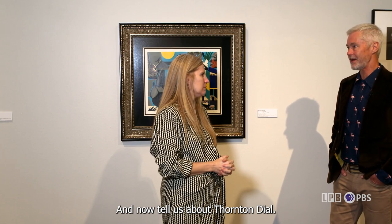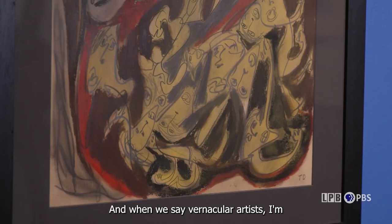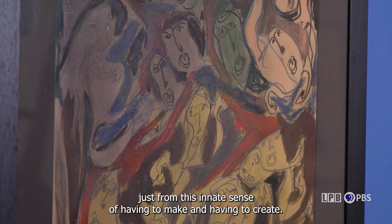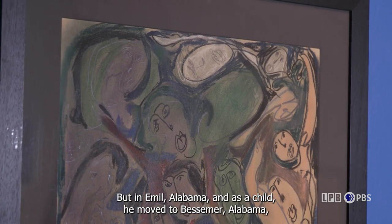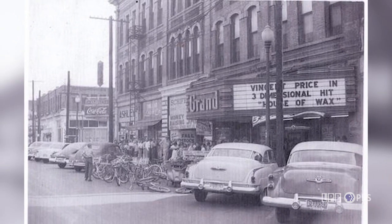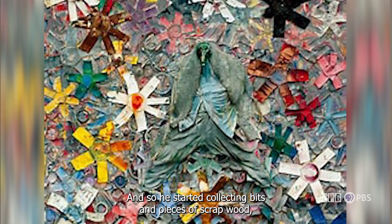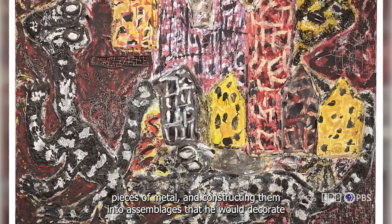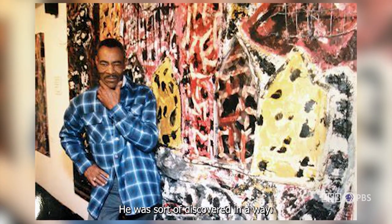Thornton Dial is arguably one of the South's most popular and well-known vernacular artists — somebody who is self-taught, who created art from an innate sense of having to make and create. Thornton Dial was born in 1928, the same year as Paul R. Jones, but in Emelle, Alabama. As a child he moved to Bessemer, Alabama, where his family worked at the Pullman Standard Factory. He just wanted to make art, so he started collecting bits and pieces of scrap wood, bones, materials, pieces of metal, and constructing them into assemblages that he would decorate his home and yard with, and give to friends and neighbors.